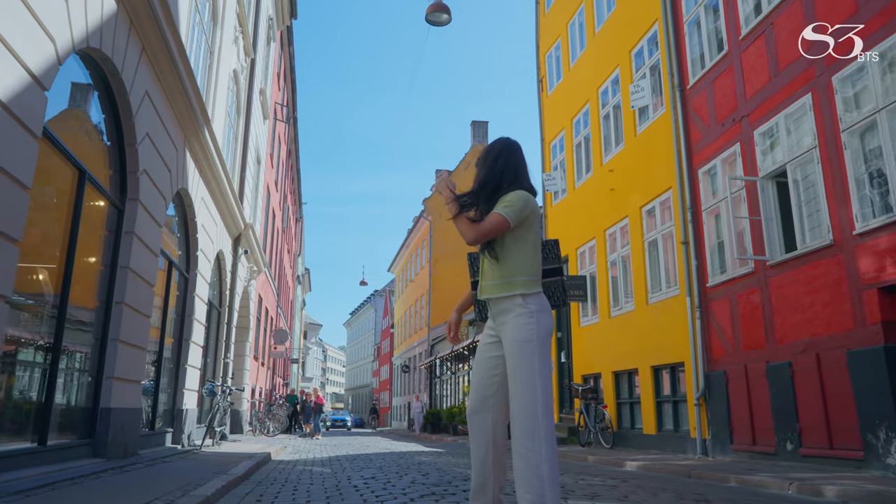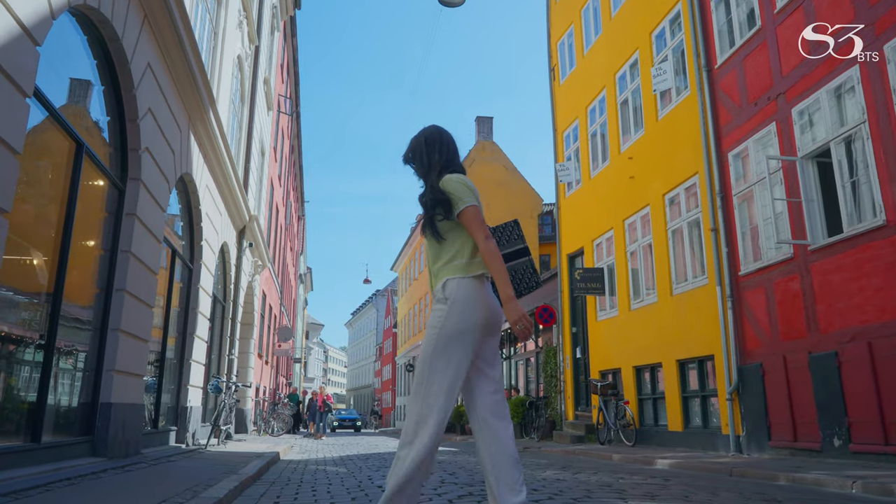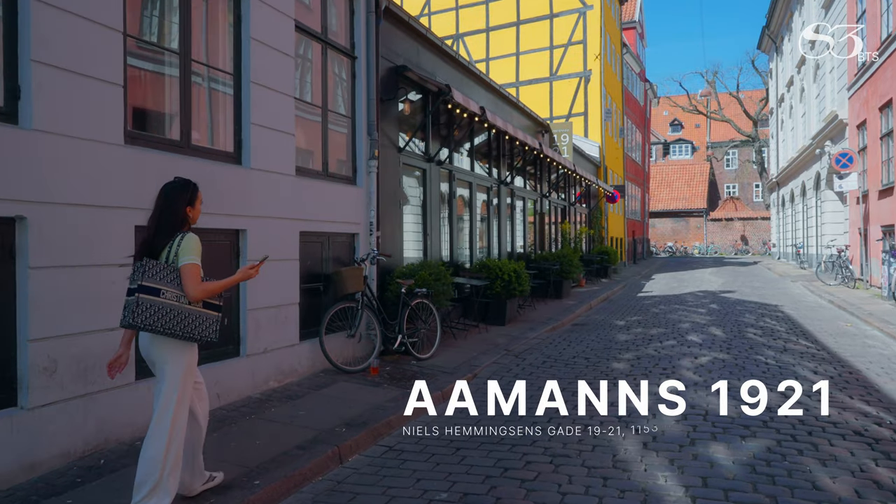Founded in 2006 by chef Adam Amman, located in the heart of inner Copenhagen, this restaurant wows from the moment you enter.